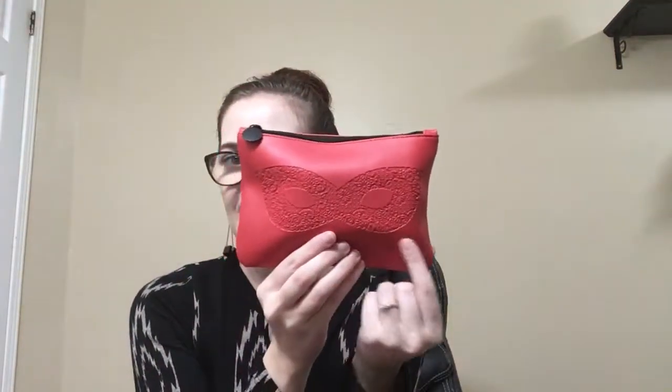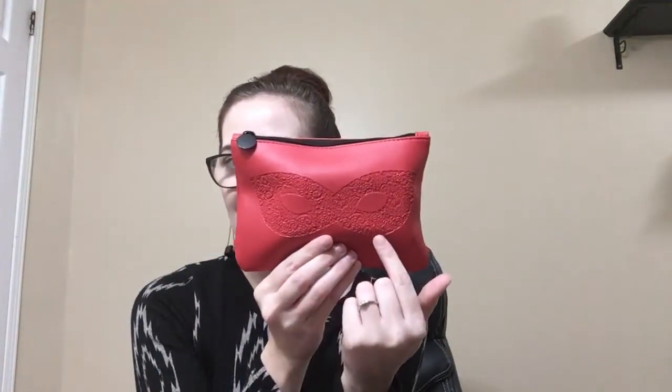So here's the bag. This month it's red and it's got a masquerade mask. My first product is a dry texturizing spray — I believe it's called Orbe brand. I use texturizing sprays all the time so I'm curious to see how that one works.